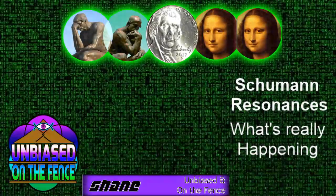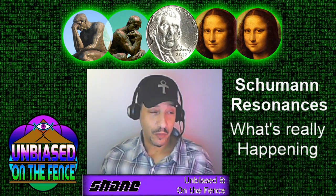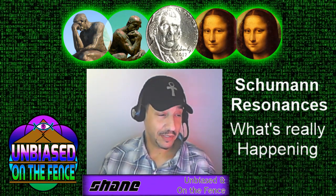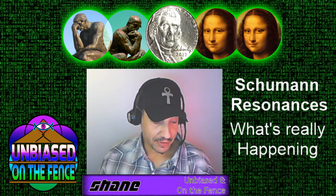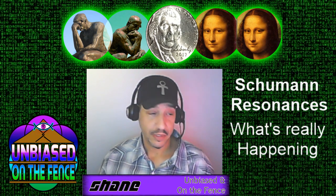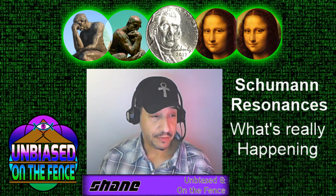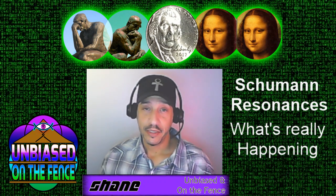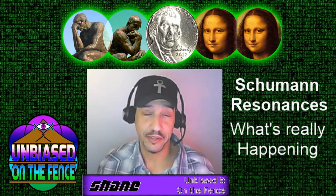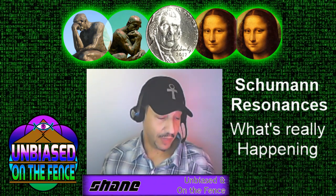Welcome to Unbiased on the Fence. I'm Shane. So glad you could join me today. We're talking about the Schumann Resonances. There's a lot of misunderstanding as it relates to them. I wanted to do a quick video to explain why you might hear scientists say the Schumann Resonances are increasing, but then hear other people saying they are not — and which is right.